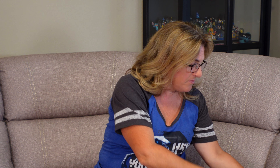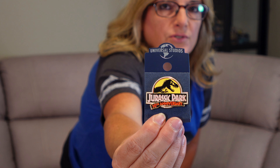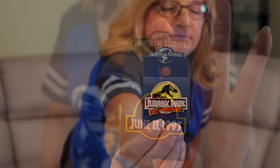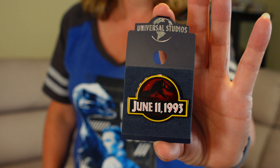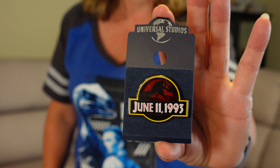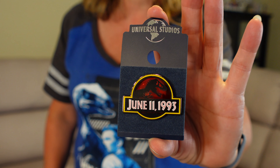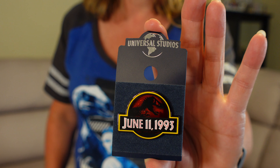He also bought this Jurassic Park 30th Anniversary pin — it has the logo on it. Here's another pin we picked up: it's Jurassic Park and it says the date of the movie's release, June 11th, 1993. It's another cute little pin.